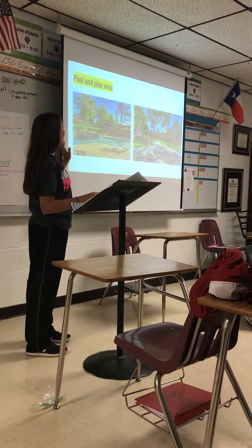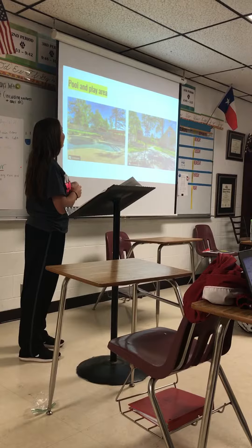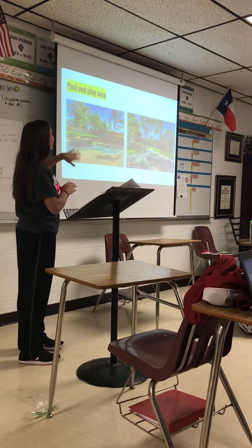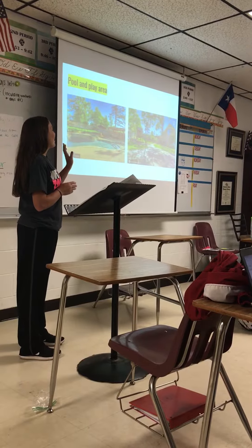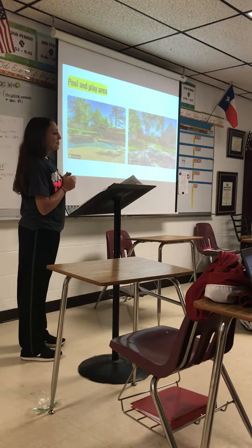Here's the pool and the play area. You have the pool and a hot tub with the patio, and also the playground and the basketball court.